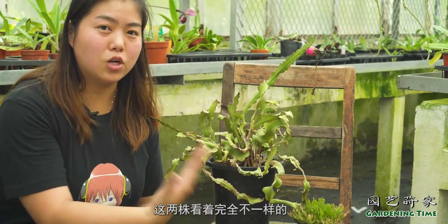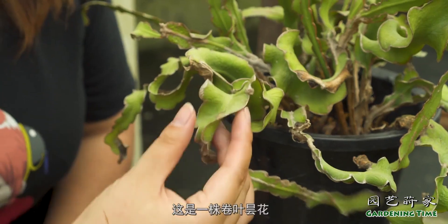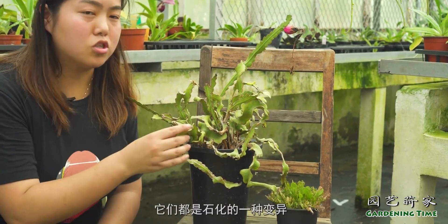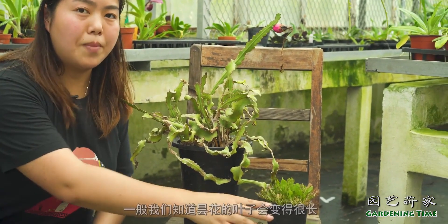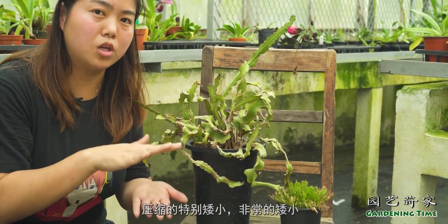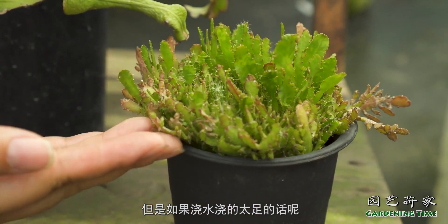这两株看着完全不一样，但是它们都是景天科，而且都是石化类型的景天。这是一株卷叶景天，这是一株岩石景天，它们都是石化的一种变异。叶子就会变成一种卷曲的形状，而岩石景天呢，一般我们知道景天的叶子会变成很长，它就把它压缩的特别矮小，非常矮小健壮的一种叶形。但是如果浇水浇得太足的话，还会有返祖的现象，变回它原来的样子。